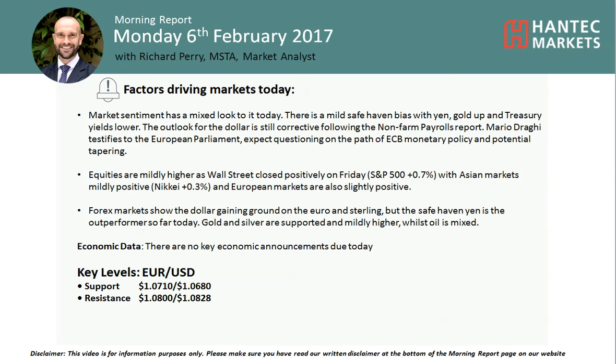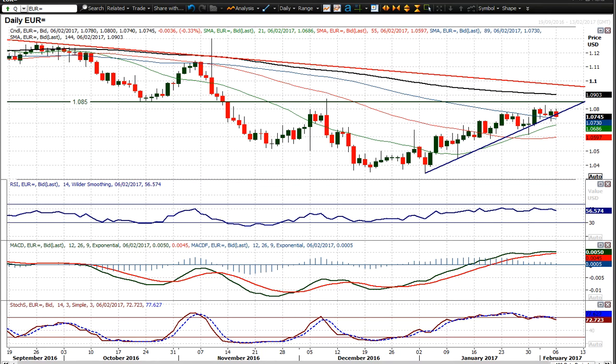Welcome back to today's market analysis video on Monday 6th February. I'm a market analyst at Hattit. We're looking at EURUSD, which has been moving sideways in the last few days, putting pressure on the uptrend. The uptrend held again on Friday with an intraday breach but closed back above it. We are now breaking down that uptrend again — the uptrend sits at 107.60 and we are now at 107.45.